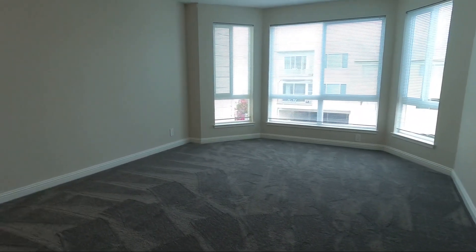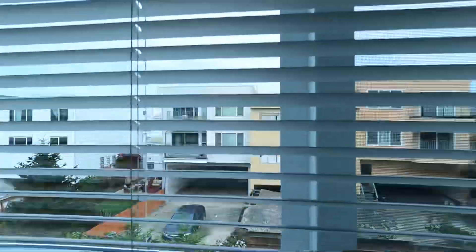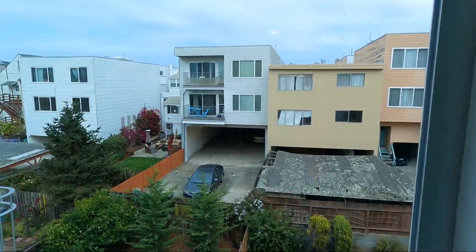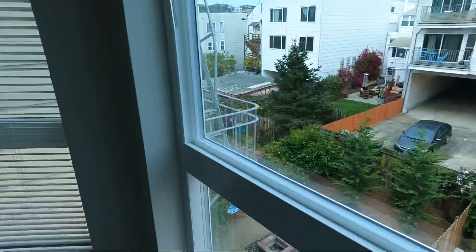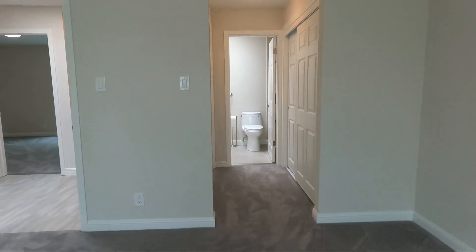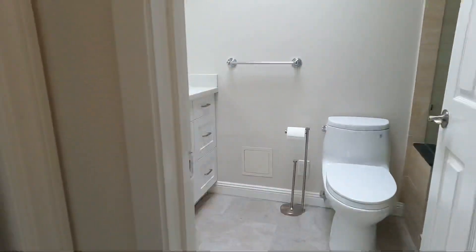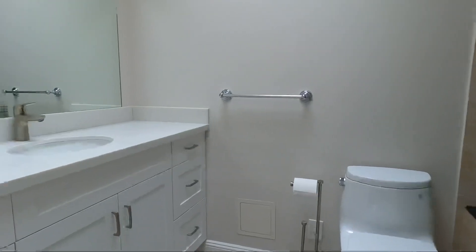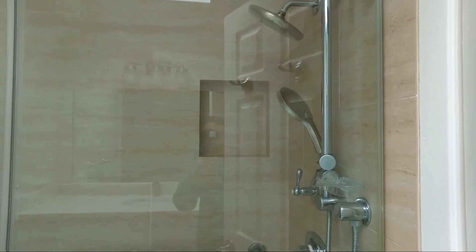This is the master bedroom, very large with a bay window. This overlooks a shared garden. We have blinds that lift up. Nice big room. You have his and her closets, mirrors on one side, sliding doors on the other. And on this side you also have a nice bathroom with a skylight and a nice big shower with a huge shower head.